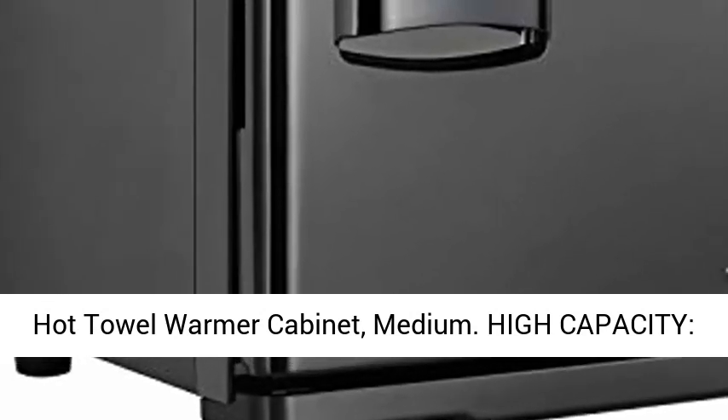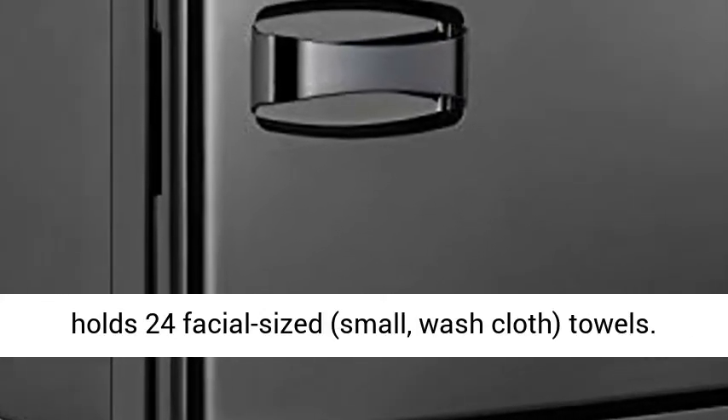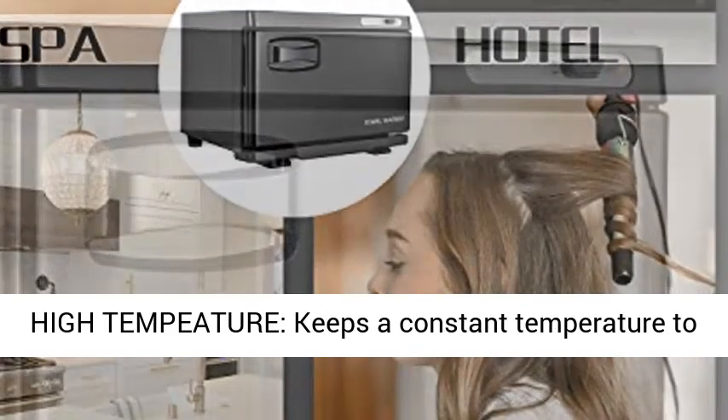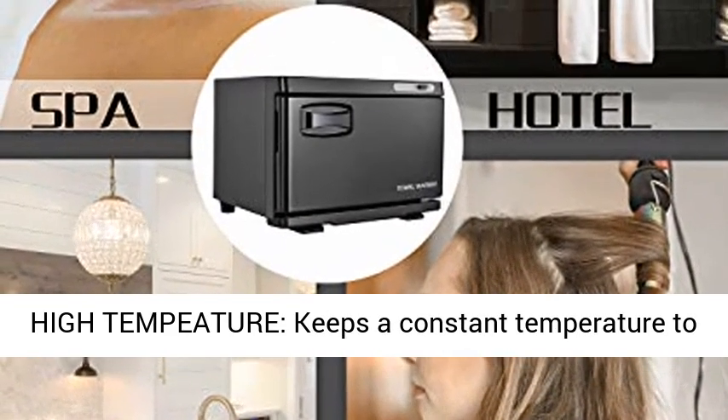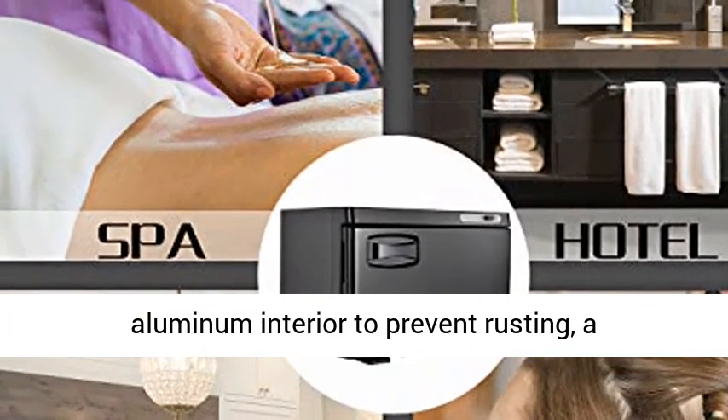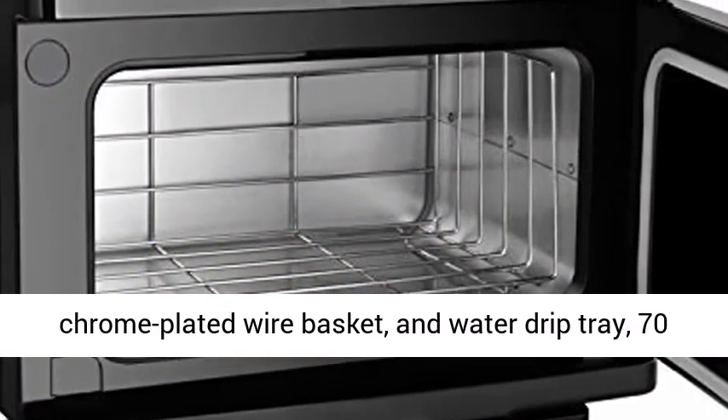Hot towel warmer cabinet, medium. High capacity, holds 24 facial-sized small washcloth towels. High temperature, keeps a constant temperature to 175°F. This towel heater has an oxidized aluminum interior to prevent rusting.